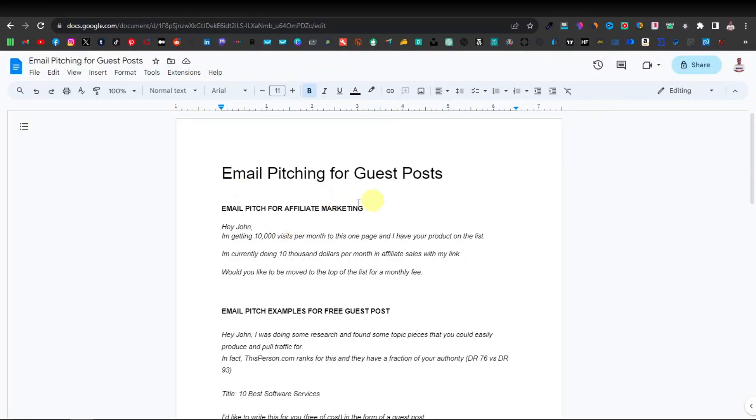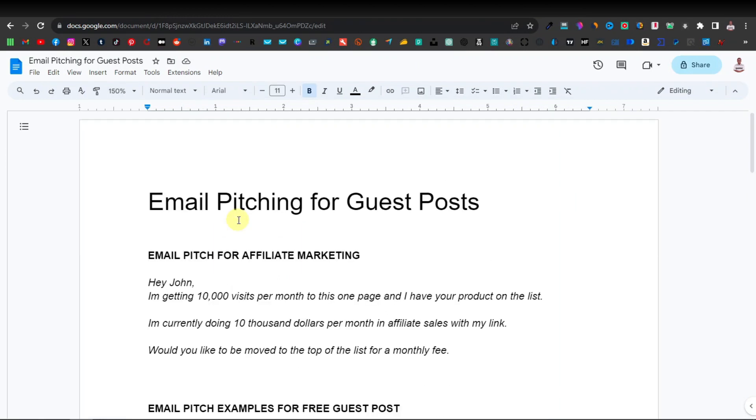I've drafted some email pitches for guest posts. The first one is a simple email you can write. It starts: 'Hey John' — this is the owner of the website or maybe the marketing department. 'I'm getting 10,000 visits per month to this one page and I have your product on the list.' Now it doesn't have to be 10,000 visits — you can reduce this number. They don't really go ahead and check the exact number of visits. Then: 'I'm currently doing $10,000 per month in affiliate sales with my link.' Again, this number doesn't have to be true — they don't really check on this. These kinds of numbers are eye-catching because these people get lots of emails. Then: 'Would you like to be moved to the top of the list for a monthly fee?'